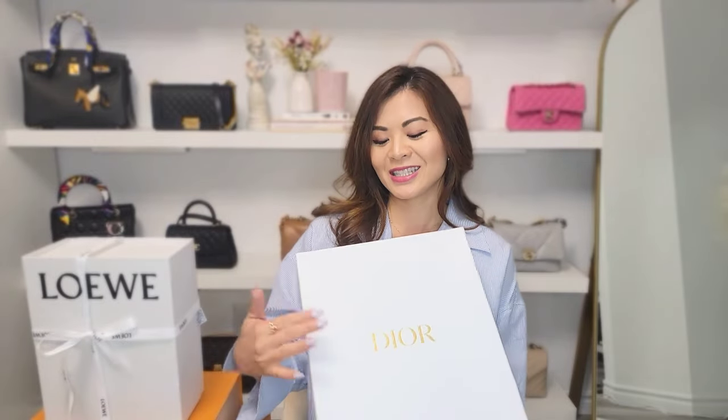Dior has always been one of my top favorite brands. My first designer handbag is actually a Lady Dior, and its initials are CD — and my initials are CD — so it is very special to me. However, Dior doesn't have good resale value compared to Chanel, Hermès, or even Louis Vuitton. So before buying a Dior handbag, I have to really make sure I really like the bag and I'm not planning to resell it in the future.